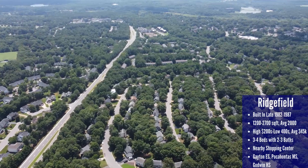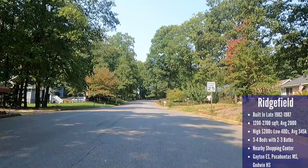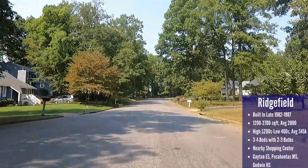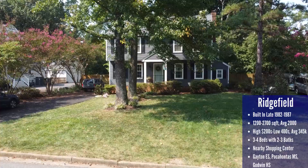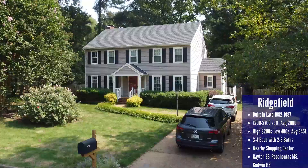Richfield is a neighborhood located off Gayton Road and Ridgefield Parkway. Less than a mile away there's a shopping center with a Publix grocery store and a really nice YMCA. This is an 80s neighborhood full of single-level contemporary homes, and then on other streets, two-story colonials. There's an almost invisible line where suddenly there are no more contemporary-style homes and everything becomes colonial. There are 160 homes in total, with prices ranging from the high $200s to the low $400s and an average of $345,000.